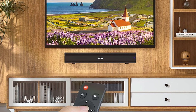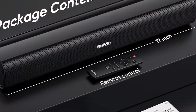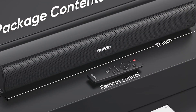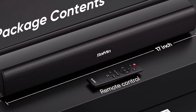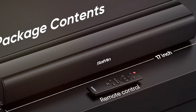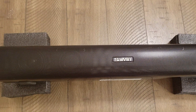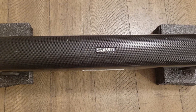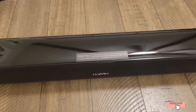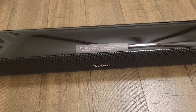The multiple input options, including optical and AUX, ensure compatibility with most TV models. One of the standout features of the Seiyan 40W Soundbar is its DSP technology, which offers three distinct sound modes: music, movies, and dialogue. This ensures that you get the best audio experience tailored to your content. The soundbar's performance in delivering balanced mid-range tones and punchy bass makes it great for all types of viewing.